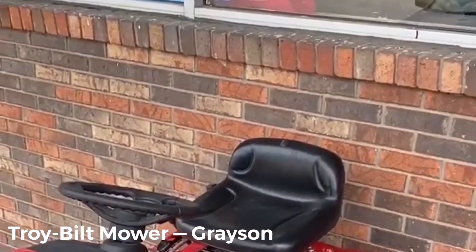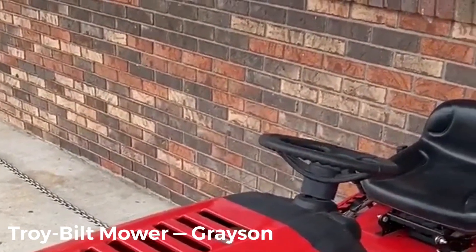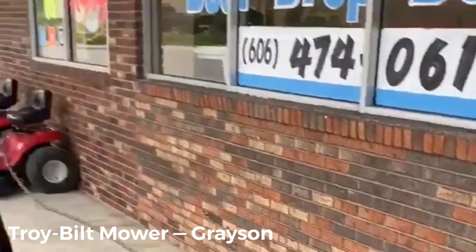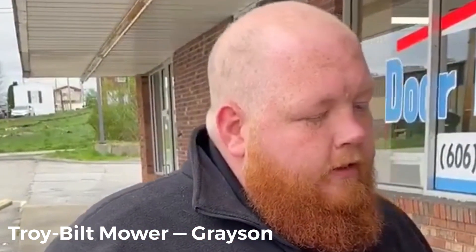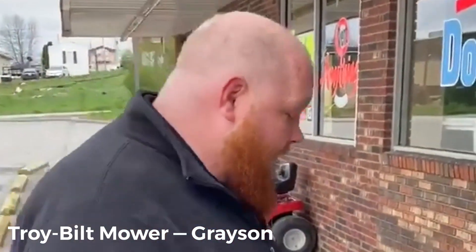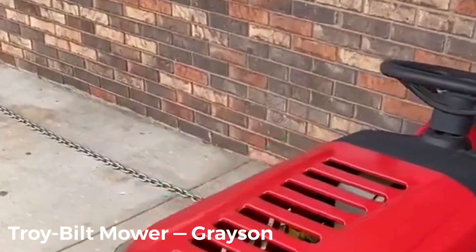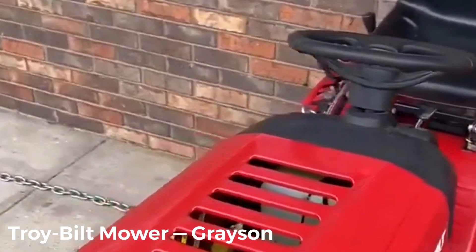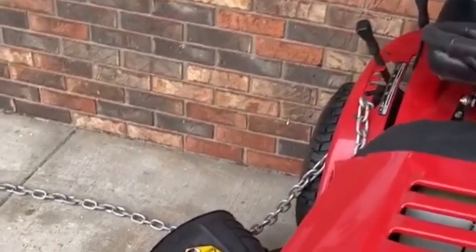They've also got options for the fast-attachment mulching kit, bagger, or bumper available for these mowers. You've got a 13-gauge steel step. There's all kinds of different options — these things aren't going to last long. As long as you're renting with us, we're going to take care of you with these mowers. Definitely come down and see us here at Rent to Own in Grayson — we'd love to have you.